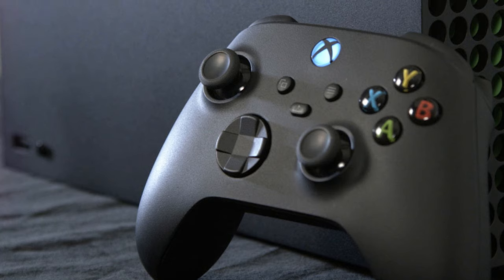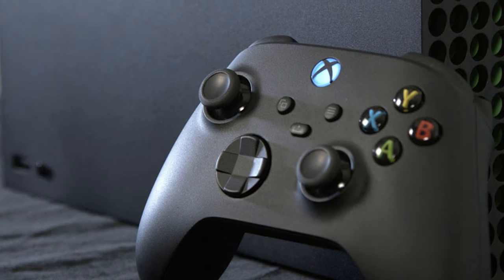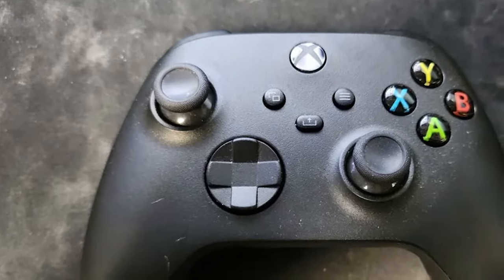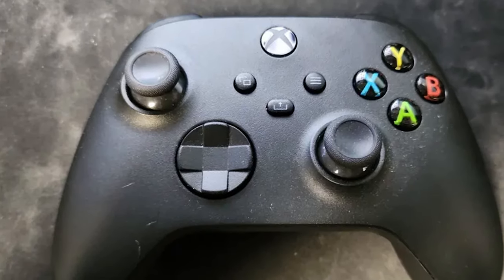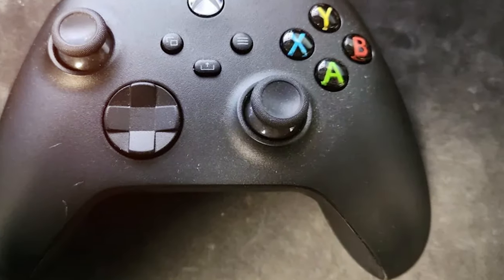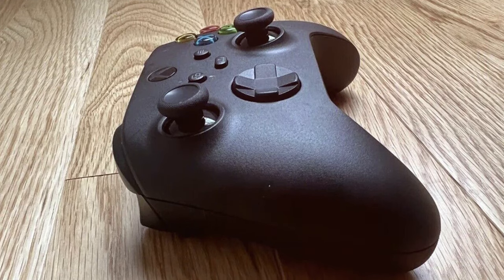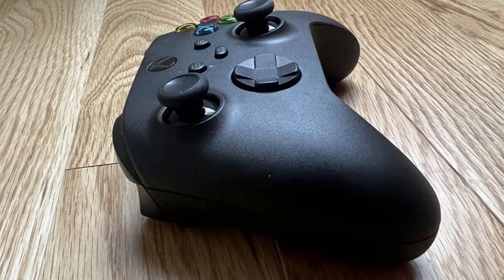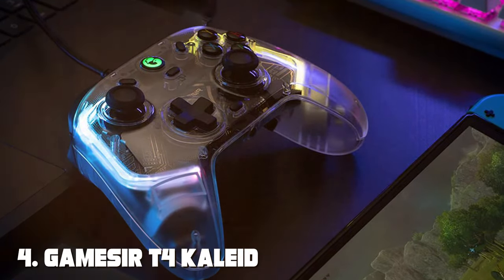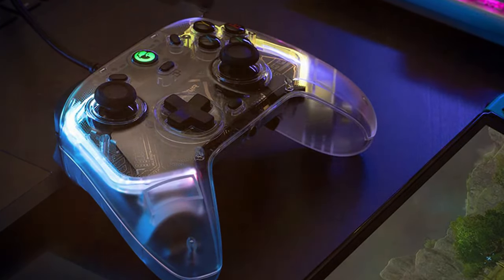The precision-engineered thumbsticks and responsive buttons provide precise control, while the hybrid D-pad allows for quick and accurate inputs. Additionally, the share button lets you capture and share your favorite gaming moments effortlessly. Whether you're exploring vast open worlds or engaging in fast-paced multiplayer battles, the Xbox Core wireless controller delivers a reliable and immersive gaming experience.